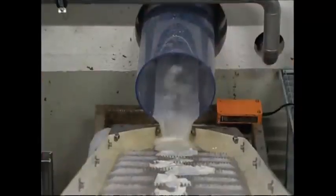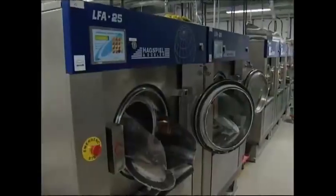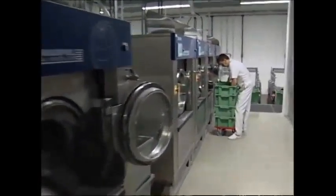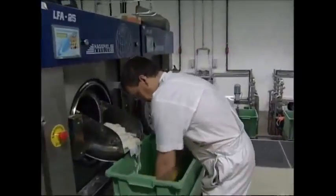Nothing like a cold bath to cool things down. 80,000 condoms per hour are removed from the molds by water jet. The slimy mass is then washed for 60 minutes — for obvious reasons, they have to be completely sterile.